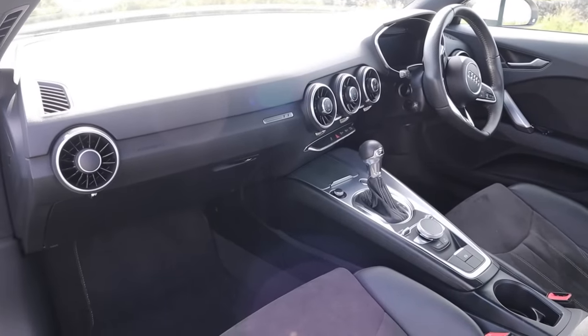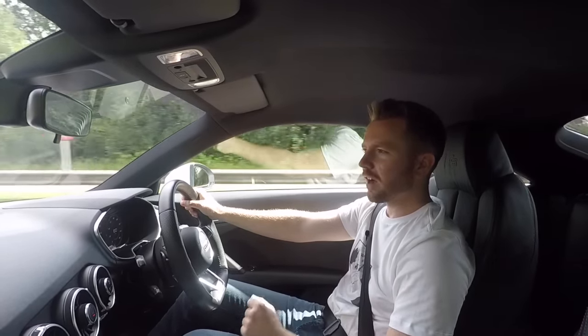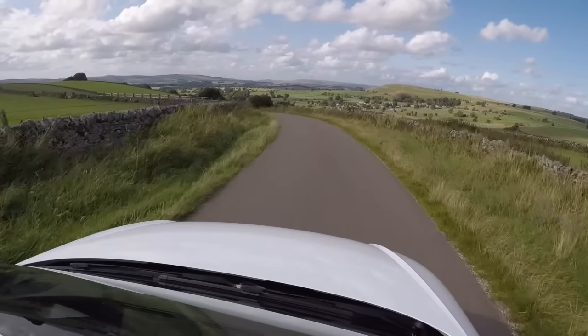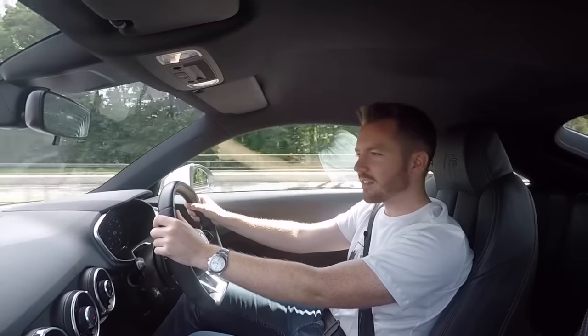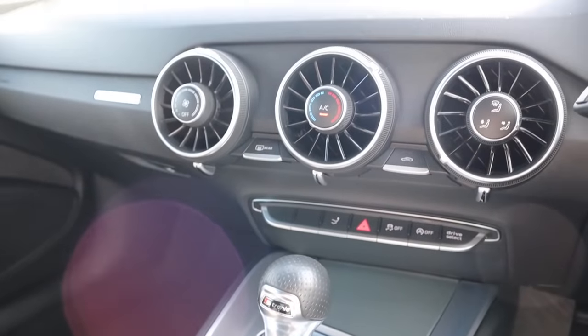I think the interior of this TT is one of the biggest selling points. A few years ago I had a 2012 TTS and as good as that car was and as much as I loved it, the interior felt a little bit dated, a little bit old-fashioned — and this definitely isn't. This feels brand new, cutting edge. Everything you touch in this interior just feels like it's been built to the best standard, as if Audi haven't worried about cost.